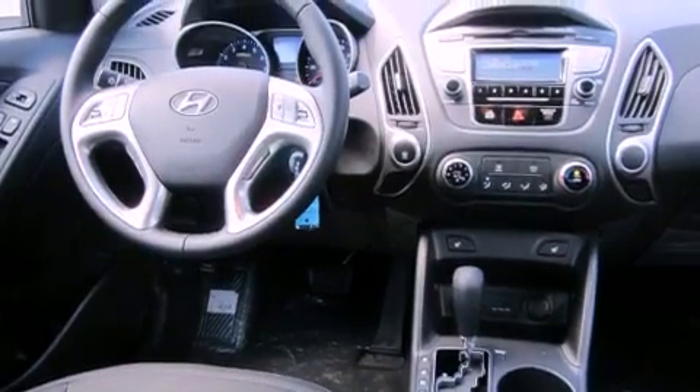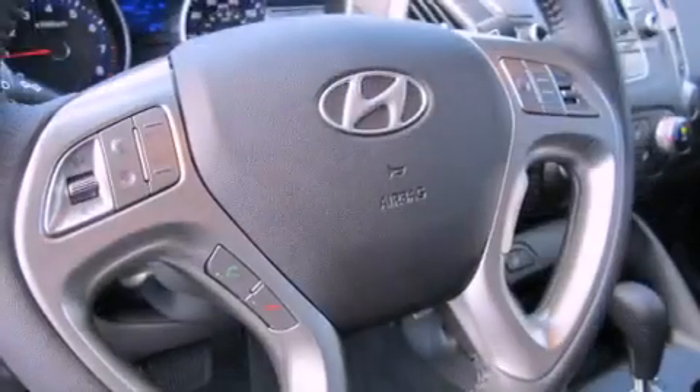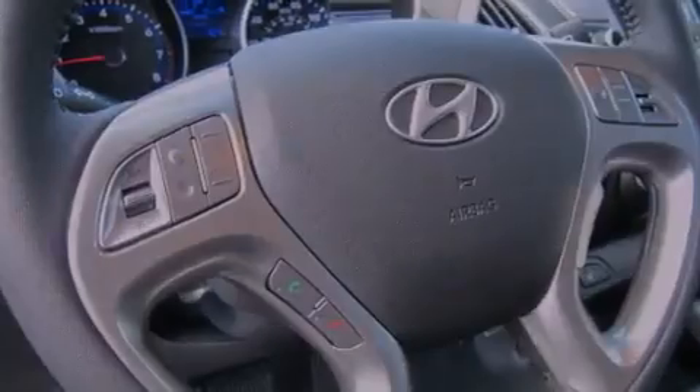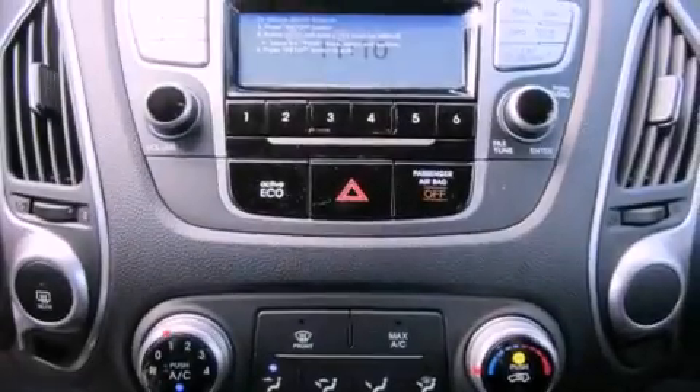The following features are also included: air conditioning with automatic climate control, a folding second row, cruise control, a security system, and tinted glass and fog lamps.